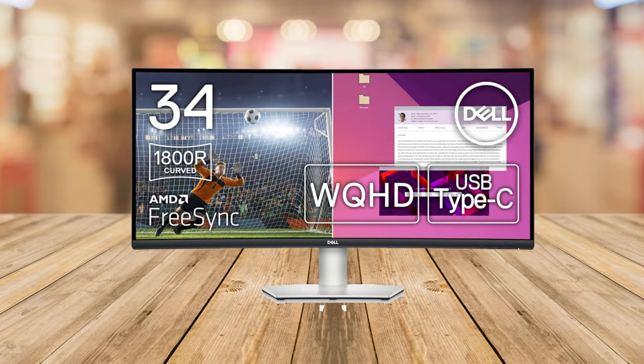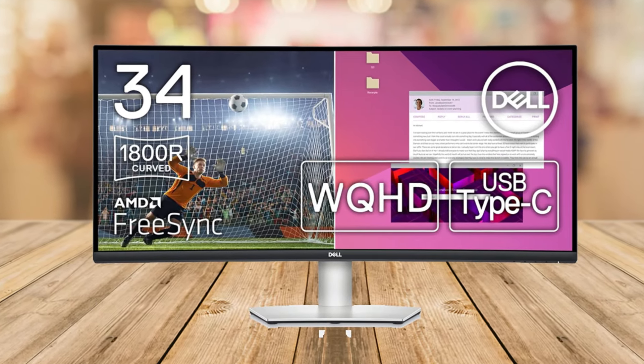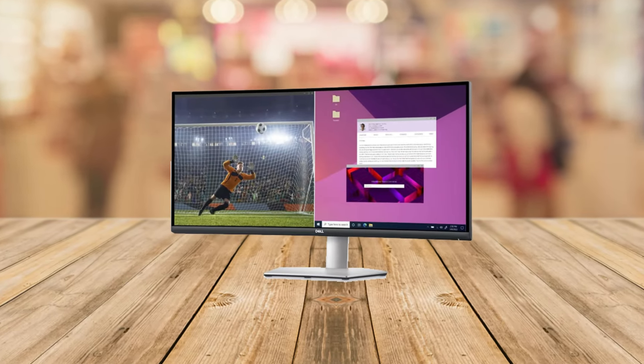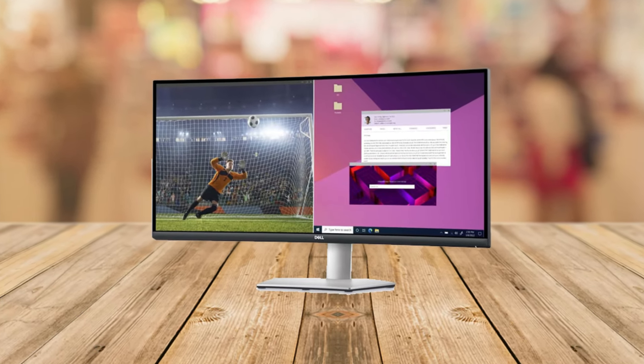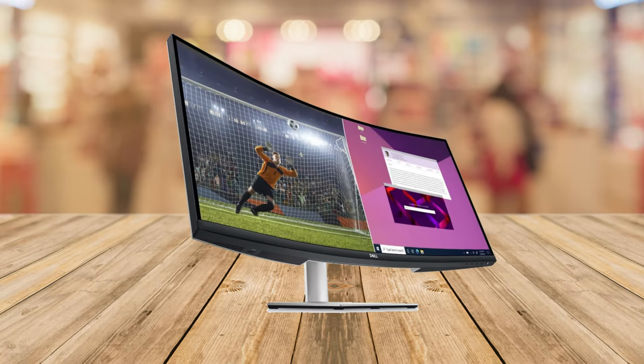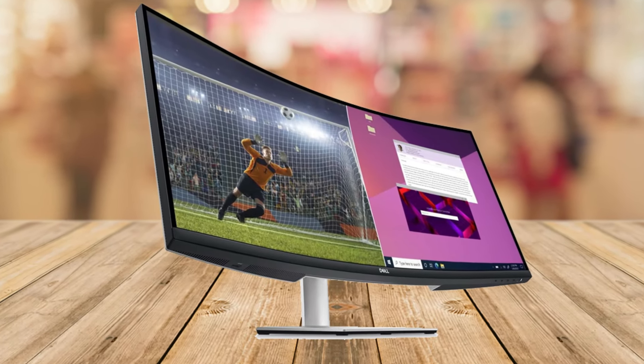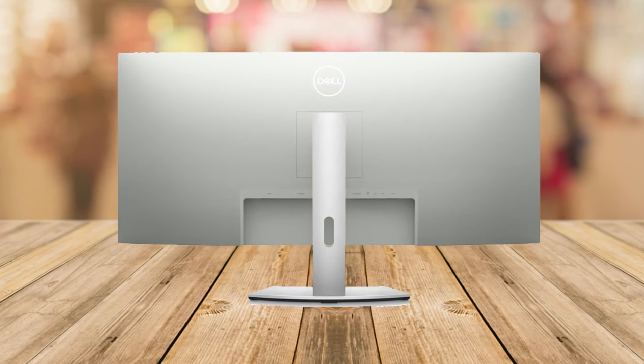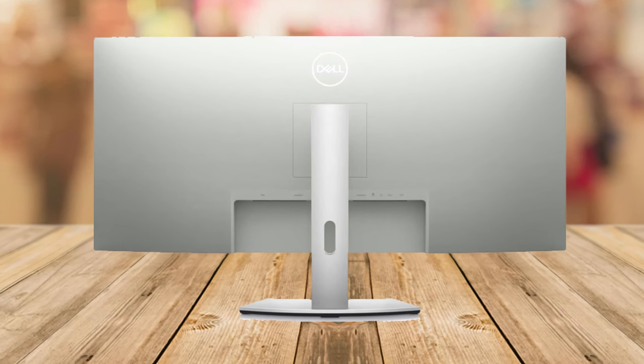Now for the color lovers out there, the Dell S3423DWC doesn't disappoint. With VA display technology, a 3000:1 contrast ratio, and 99% sRGB, the colors you get are deep, vibrant, and incredibly true to life. Plus, the dual 5-watt speakers offer crisp audio that complements the visual experience.